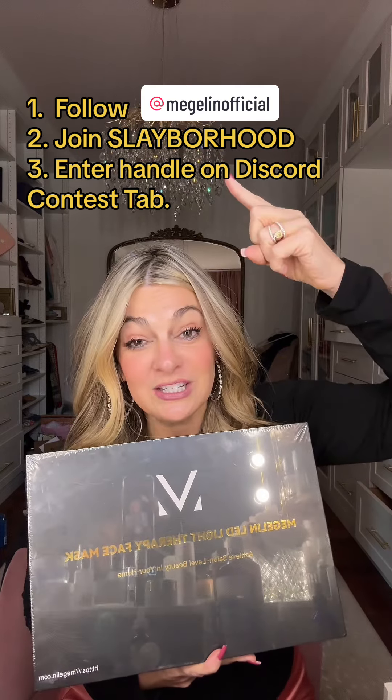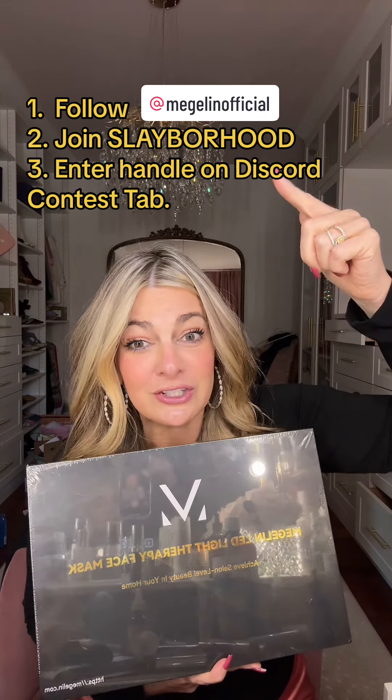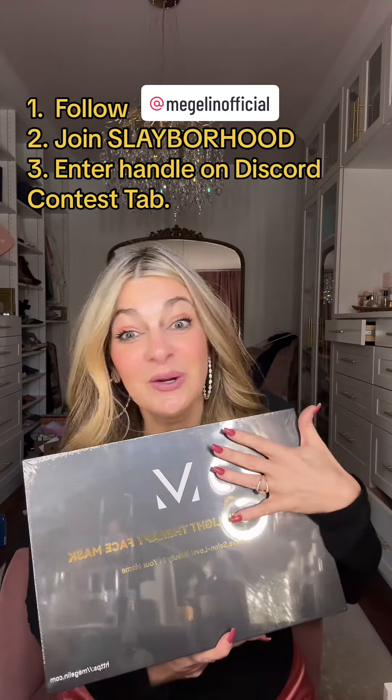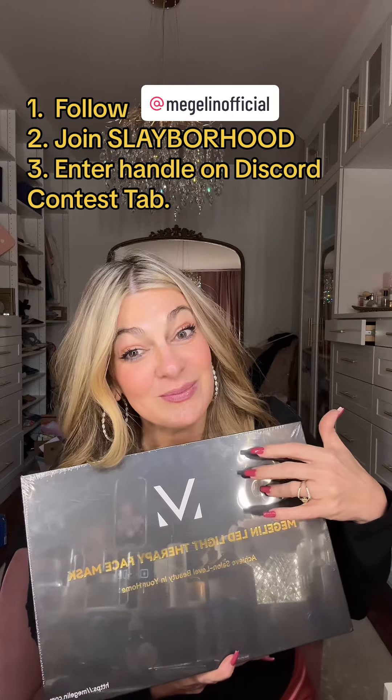You know the drill — download the Discord app and get into this neighborhood if you're not there already. Follow Magellan Official. I'll put a sticker up there with their page and get your TikTok handle into the giveaway tab that says Magellan giveaway. We'll keep this open until the 12th, announce a winner then, and get this shipped out to you.